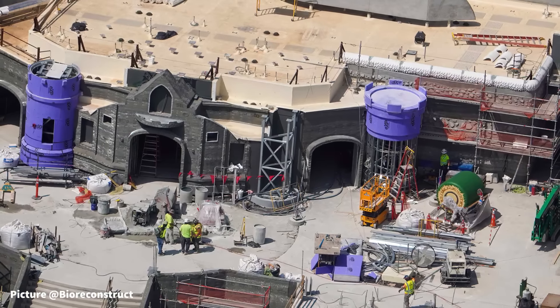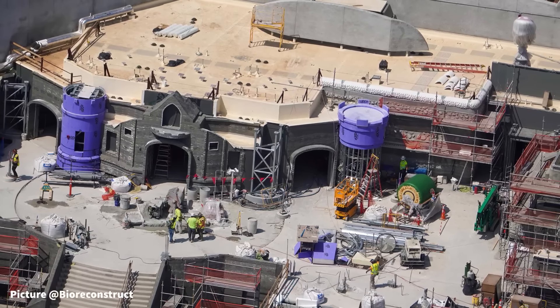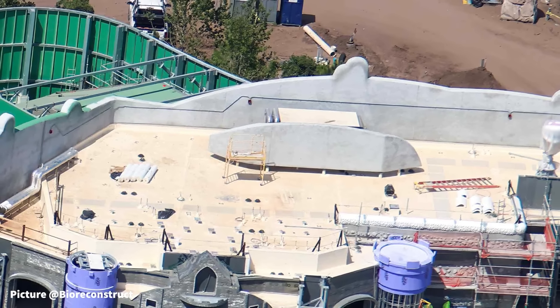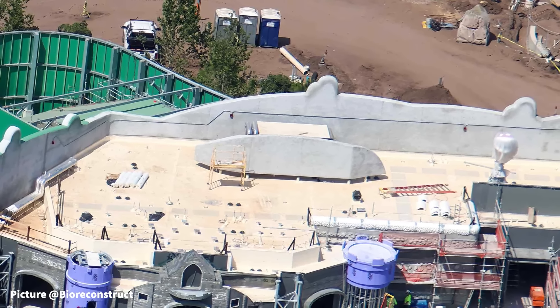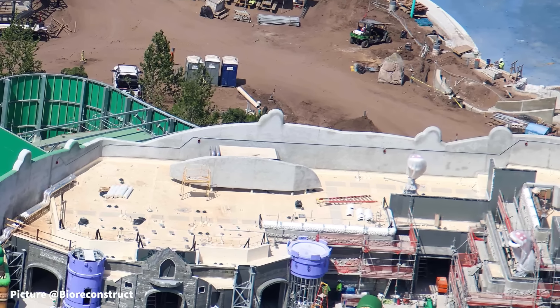Just outside of the queue area, a large amount of dirt has been placed and shaped as a hill directly behind the crypt. Lastly, the service building behind Burning Blade's Tavern has started to see its exterior walls being installed.